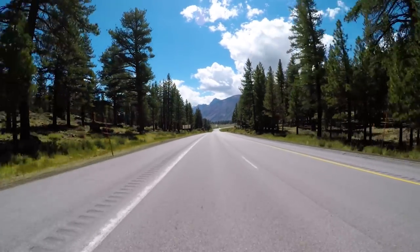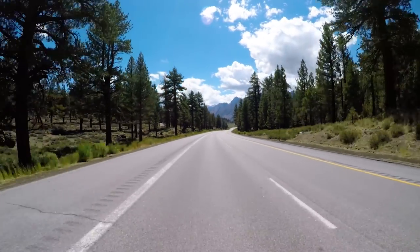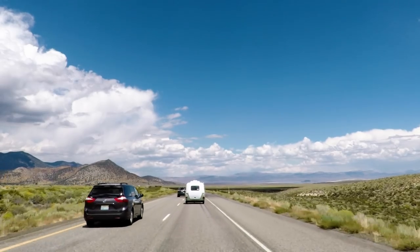It's got air suspension, so it's able to level to counteract the tongue weight of the trailer. It accelerates and decelerates very smoothly, and it has plenty of beans. The regenerative braking that all electric cars have — where they basically use the magnetism in the motor to slow the car down — works really well with the trailer back there. I can come almost to a complete stop without using the brake pedal, and all that energy is going back into the battery.